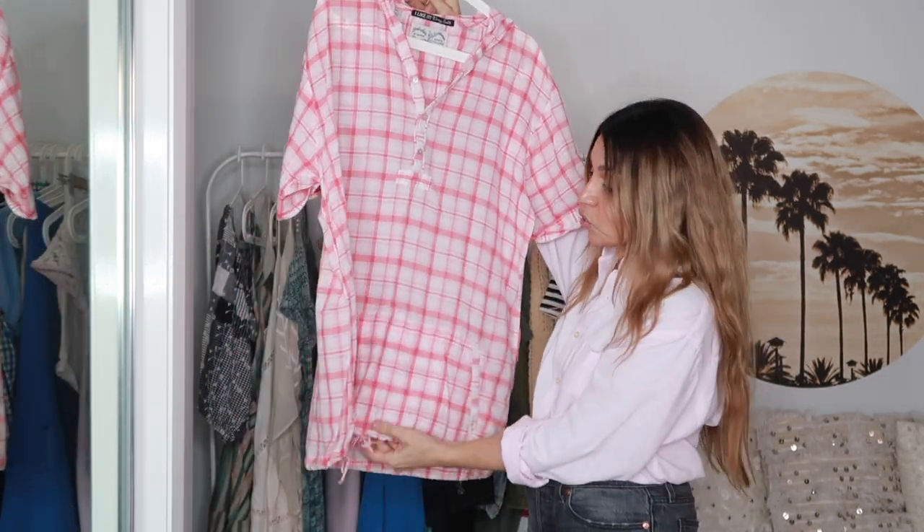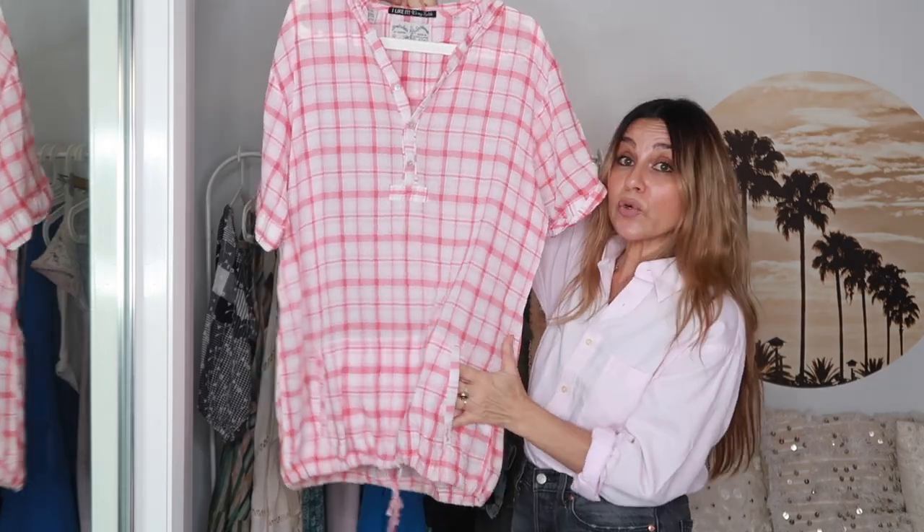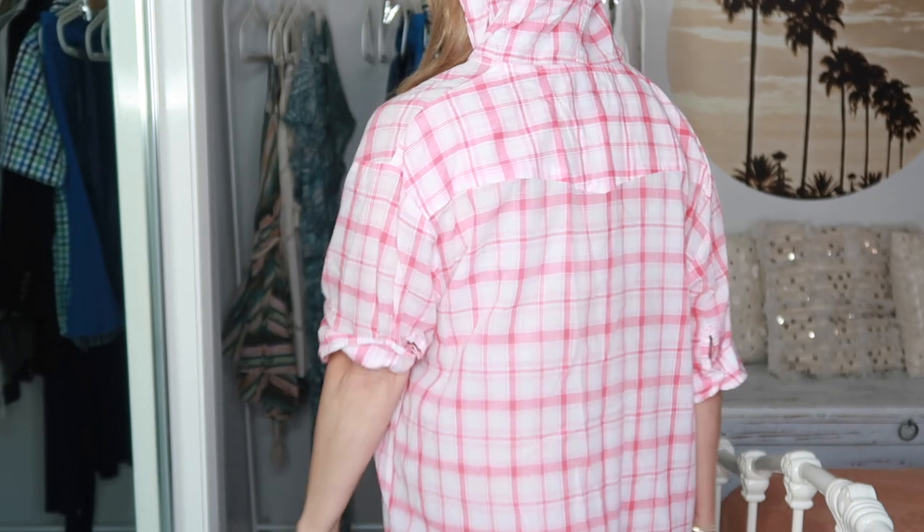I made a video called 'Thrift With Me in Byron Bay' and this was one of the pieces I found — from the Vinnies. It's a Scotch & Soda cover-up: very cute, drawstring hem, kangaroo pockets, hoodie. The reason I'm selling it is because I have so many cover-ups. It's originally by Scotch & Soda, made in Holland, 100% cotton, a size XL.